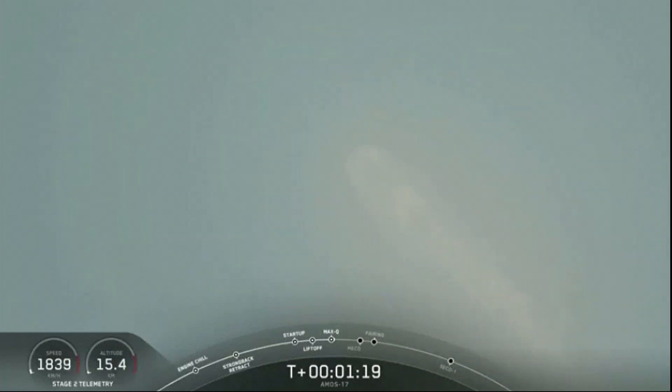You've heard the call out. We're through the region of maximum aerodynamic pressure. Vehicle going supersonic as we leave the denser parts of the lower Earth's atmosphere. Falcon 9 trajectory looks good. All nine Merlin engines are at power. Everything looking good for Falcon 9.